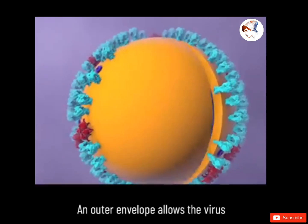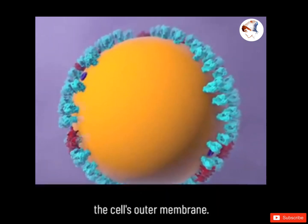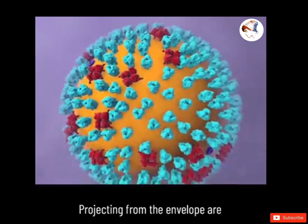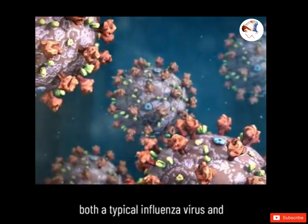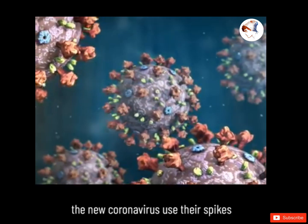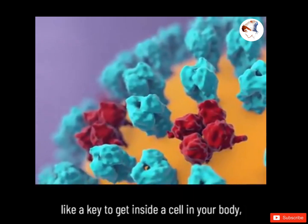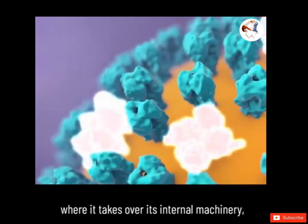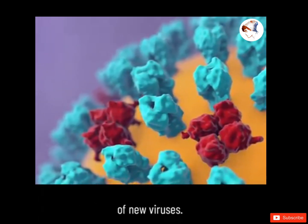An outer envelope allows the virus to infect cells by merging with the cell's outer membrane. Projecting from the envelope are spikes of protein molecules. Both a typical influenza virus and the new coronavirus use their spikes like a key to get inside a cell in your body, where it takes over the cell's internal machinery, repurposing it to build the components of new viruses.